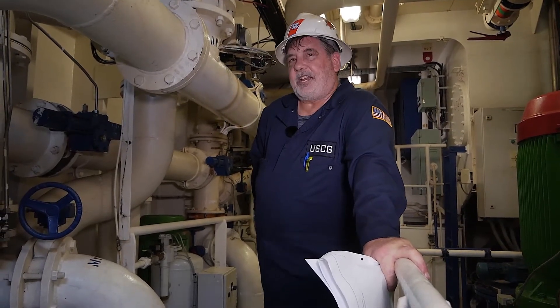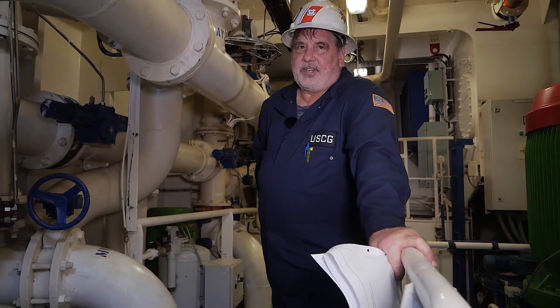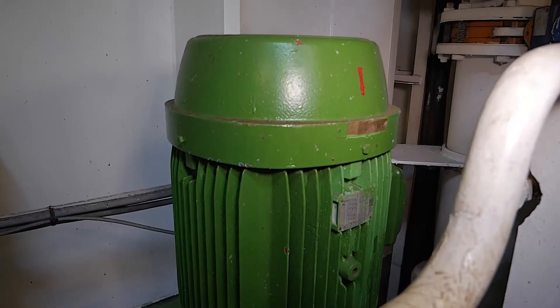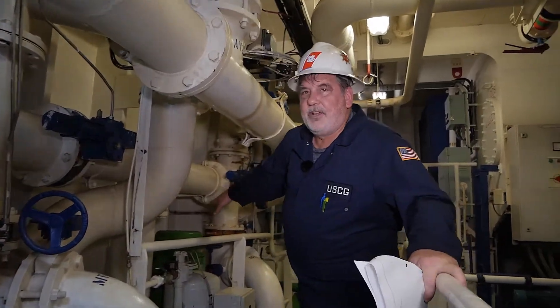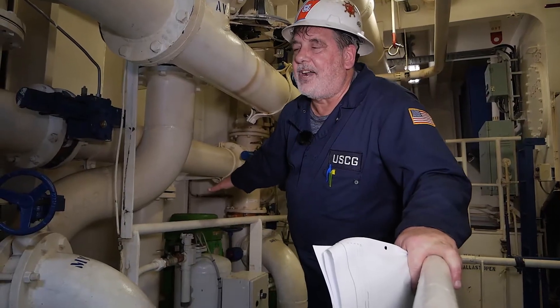Now we're going to look at the ballast pumps on a 30,000-ton gas ship. Here we have ballast pump number one — the green motor with the gauges going down below. We also have ballast pump number two, so we have duplication of vital machinery.